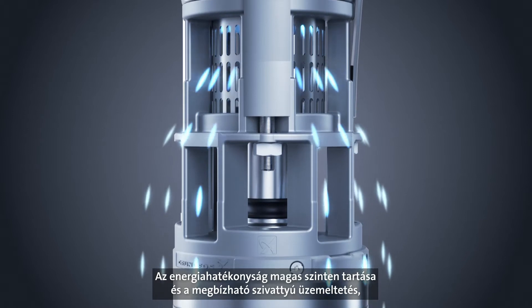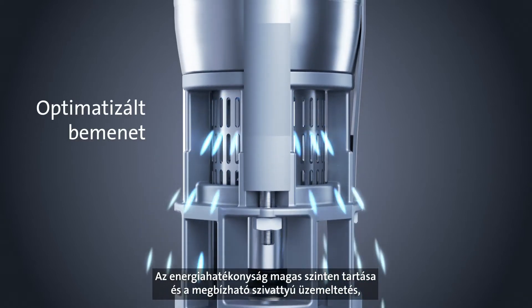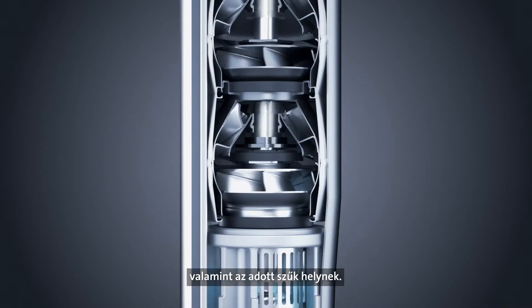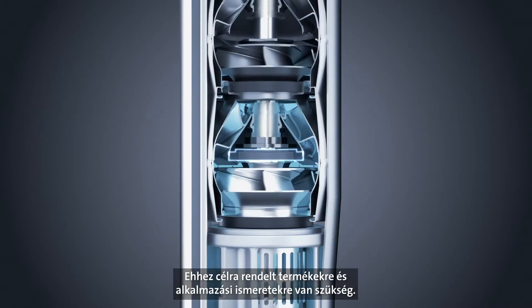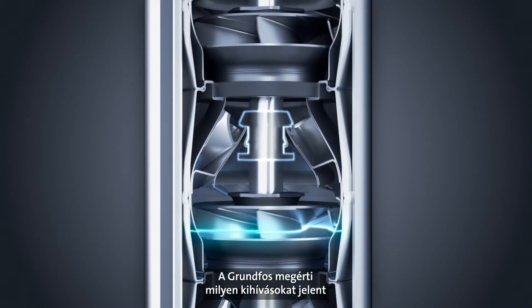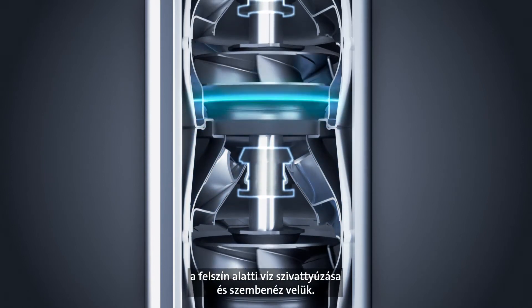Keeping energy efficiency high and pump operation reliable means meeting the challenges of high pressure and temperature as well as limited space in the borehole. This requires dedicated products and application knowledge. At Grundfos, we understand and meet the challenges of groundwater pumping.